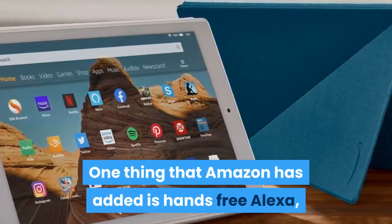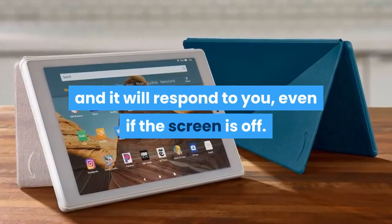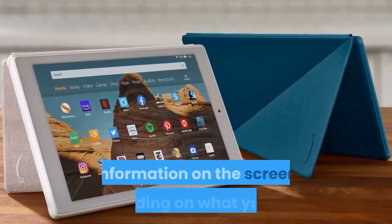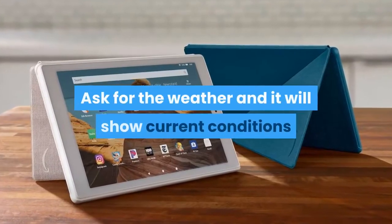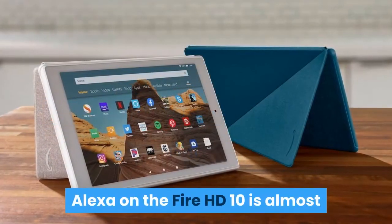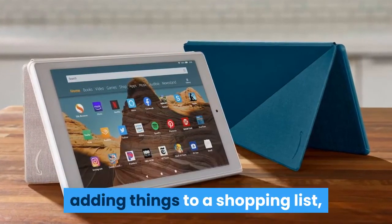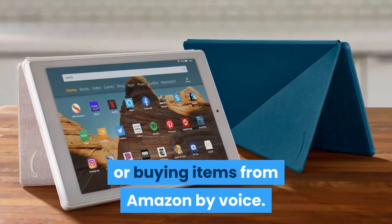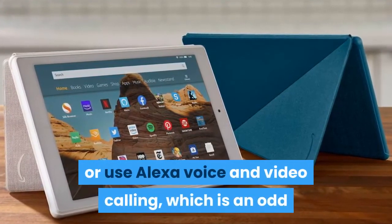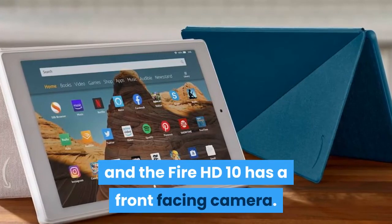One thing that Amazon has added is hands-free Alexa, which means you can bark voice commands at the Fire HD 10 and it will respond, even if the screen is off. Like the Echo Show, the Fire HD 10's version of Alexa will display information on the screen depending on what you ask — ask for the weather and it will show current conditions plus a five-day forecast, for example. Alexa on the Fire HD 10 is almost as fully capable as it is on Echo devices, and it can be used for managing smart home gadgets, adding things to a shopping list, or buying items from Amazon by voice. The only thing it wouldn't do for me is play music from Spotify or use Alexa voice and video calling, which is an odd and frustrating limitation given that Echo devices support Spotify and the Fire HD 10 has a front-facing camera.